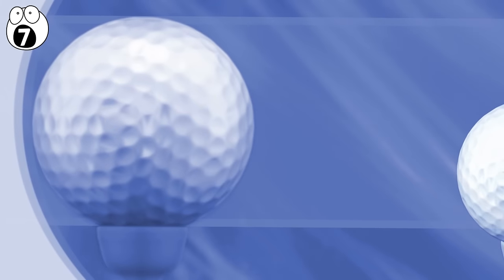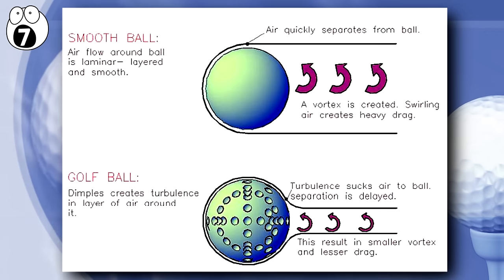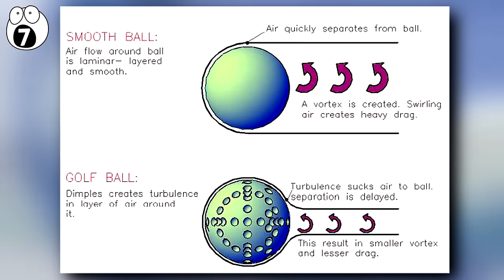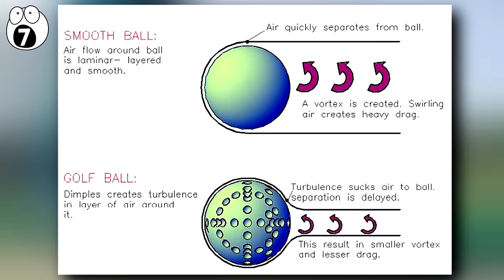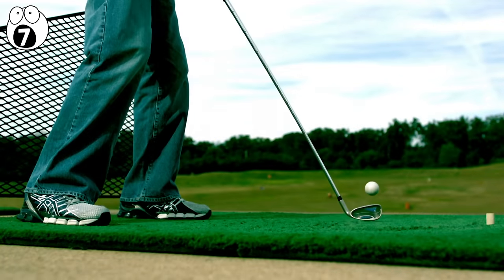Designers realised that the cuts and bumps acted as turbulators, inducing turbulence in the layer of air next to the ball. Effectively, in some situations, this turbulent boundary layer actually reduces drag, allowing the ball to travel to a greater distance.